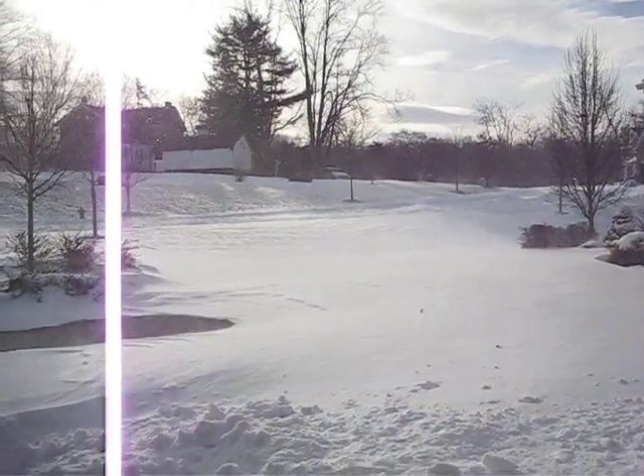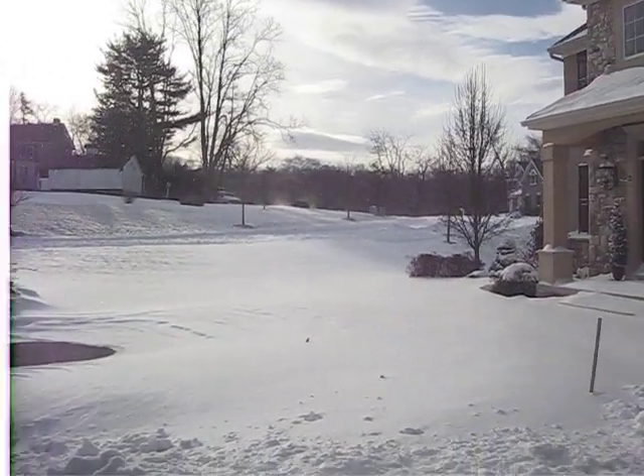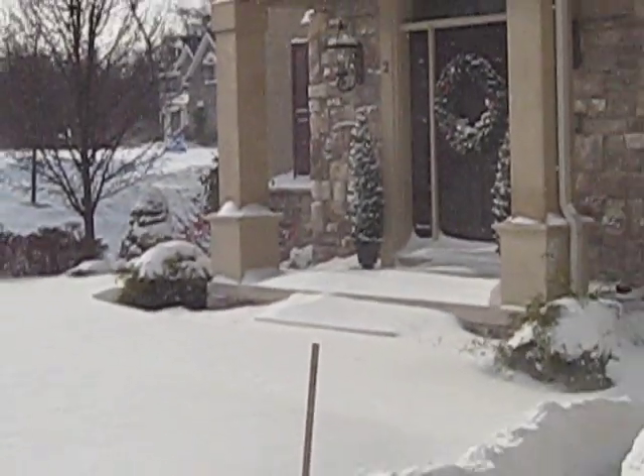It's very, very windy. I don't know if you can tell or not, but it's extremely windy right now. We lost the front step of our house, as you can see — it's disappeared entirely.